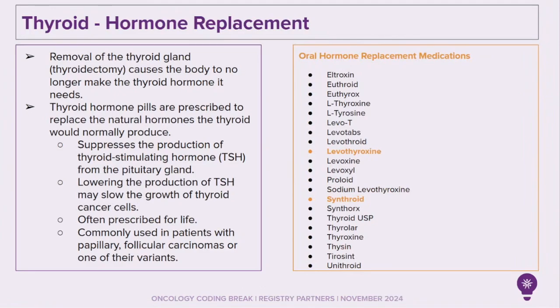Let's look at thyroid and hormone replacement. Removal of the thyroid gland — thyroidectomy — causes the body to no longer make the thyroid hormone it needs. Thyroid hormone pills are prescribed to replace the natural hormones the thyroid would normally produce. These hormone pills suppress the production of thyroid-stimulating hormone from the pituitary gland. Lowering the production of thyroid-stimulating hormone may slow the growth of thyroid cancer cells, and these are often prescribed for life. They are commonly used in patients with papillary or follicular carcinomas, or one of their variants.